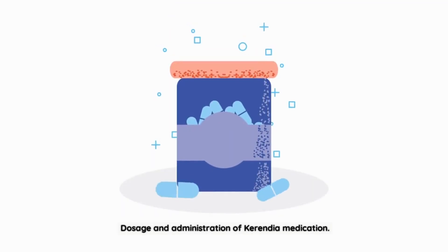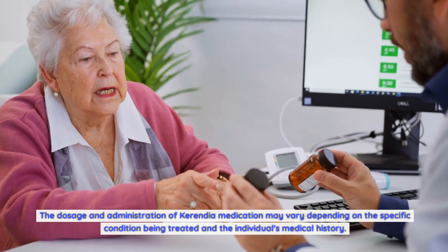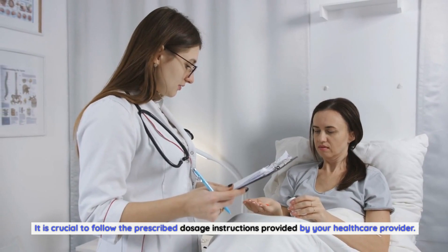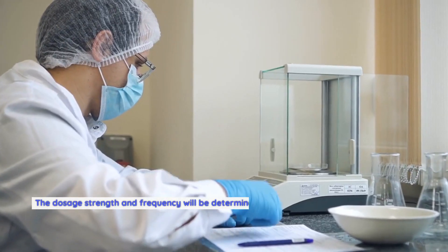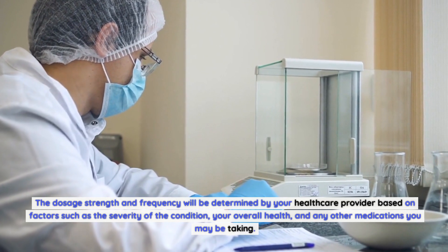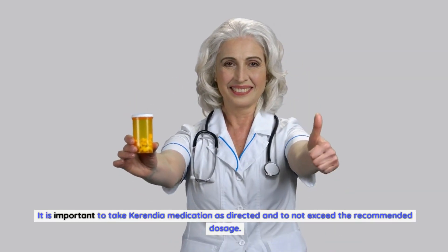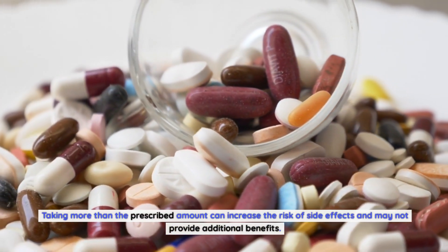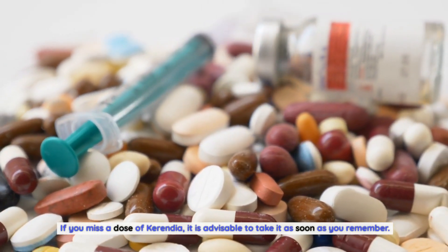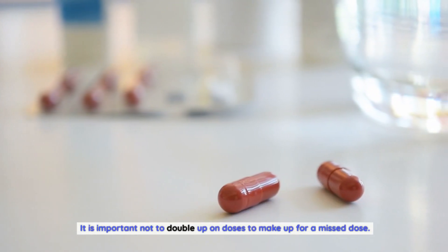The dosage and administration of Carindia medication may vary depending on the specific condition being treated and the individual's medical history. It is crucial to follow the prescribed dosage instructions provided by your healthcare provider. Carindia medication is typically available in the form of oral tablets or capsules. The dosage strength and frequency will be determined based on factors such as the severity of the condition, your overall health, and any other medications you may be taking. It is important to take Carindia as directed and not exceed the recommended dosage. If you miss a dose, take it as soon as you remember; however, if it is close to your next scheduled dose, skip the missed dose and continue with your regular schedule. Do not double up on doses.